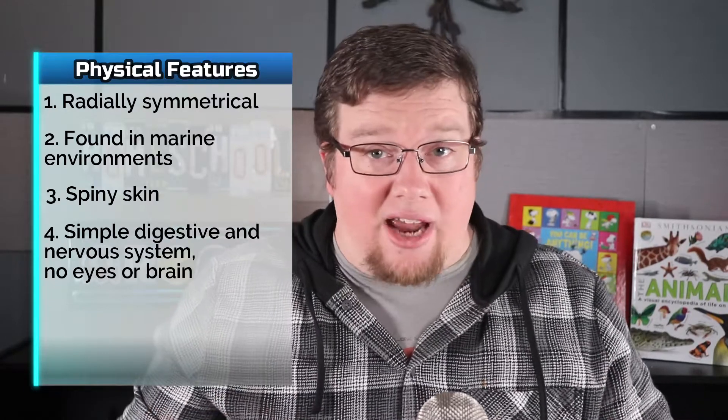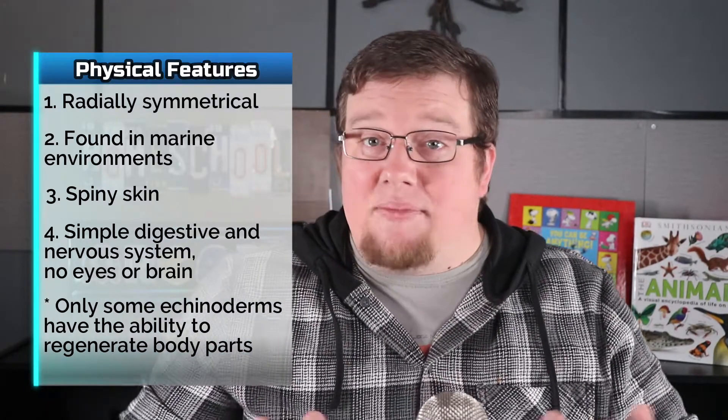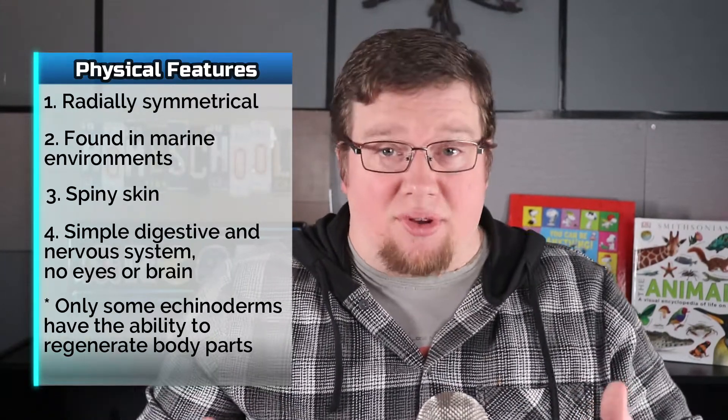Some Echinoderms have the ability to regenerate. Many species are able to shed or detach a limb, often as a form of self-defense, and then regrow it. That's pretty handy! When being threatened, sea cucumbers can even expel parts of their internal organs and tissues, and then regrow them.